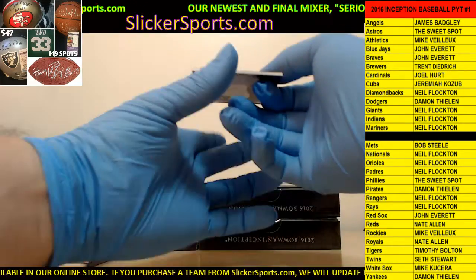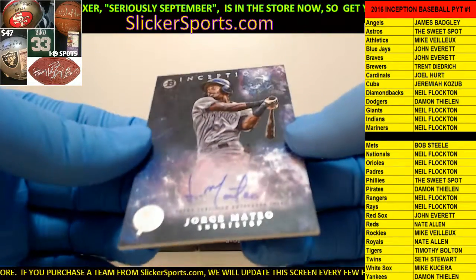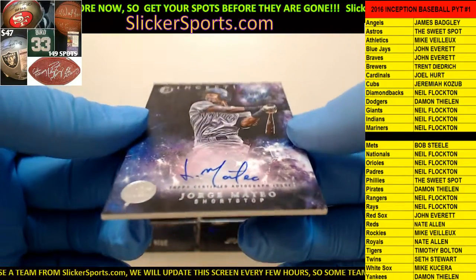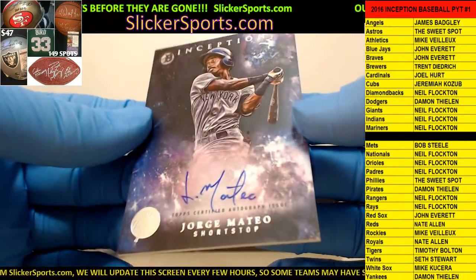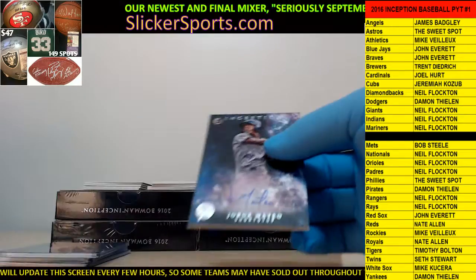We got a nice one here going out to the Yankees - Damon with an Jorge Mateo. I don't think it's George - I think he goes by Jorge, I'm not 100% positive. That is an on-card auto - not a sticker. No number though. Going out to the Yankees.